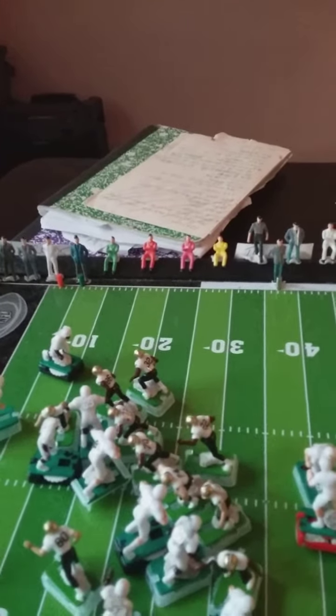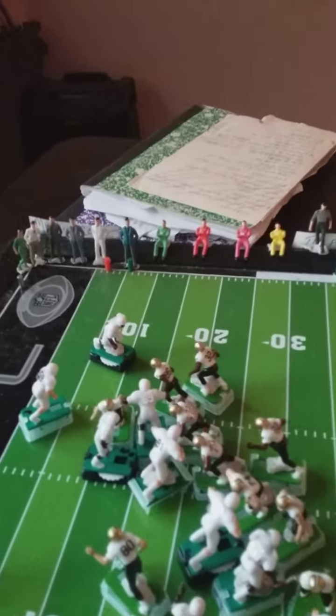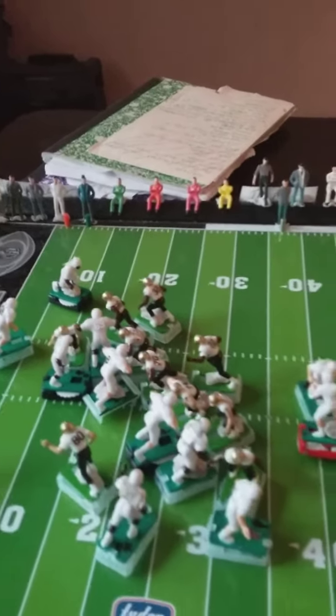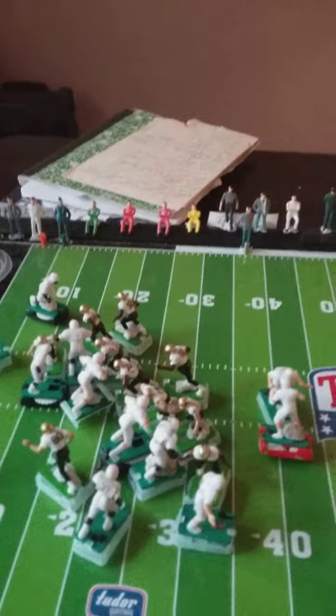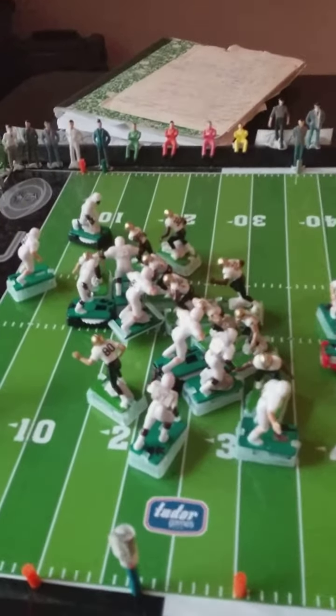So we're back again. Let's pick up where we left off. Quarterback in a shotgun position, looking for a wide receiver. He had a couple of them open.